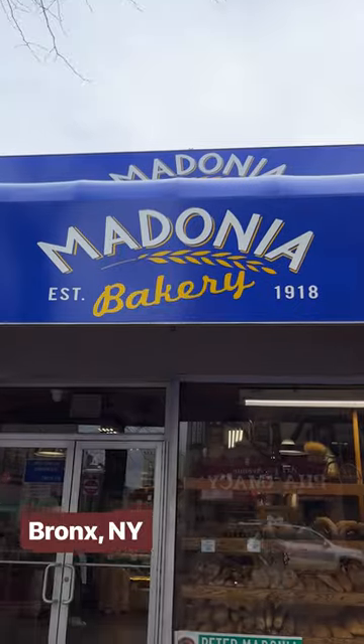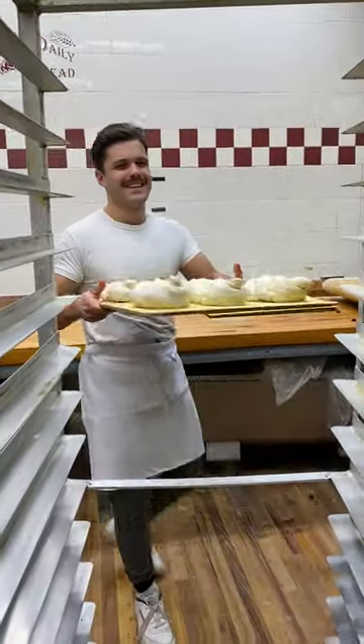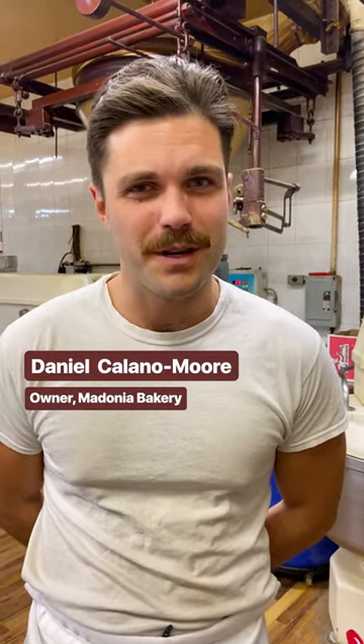We're here at my favorite bakery, Madonia Bakery, to see how they make hundreds of olive loaves a day. My name is Daniel Colano-Moore. I am fourth generation owner and baker here at Madonia Bakery.